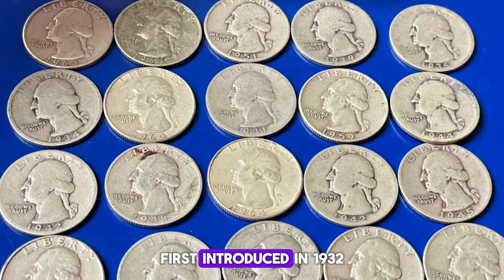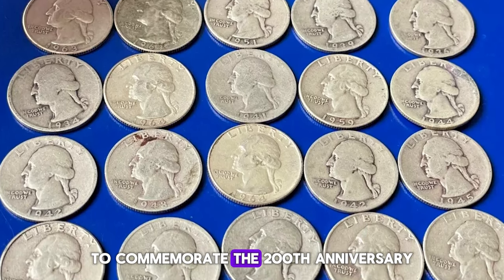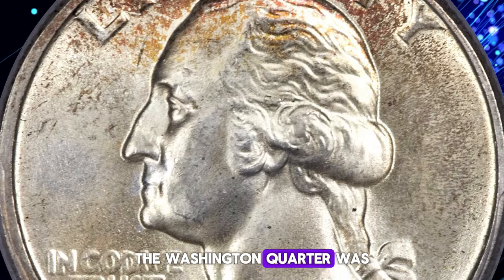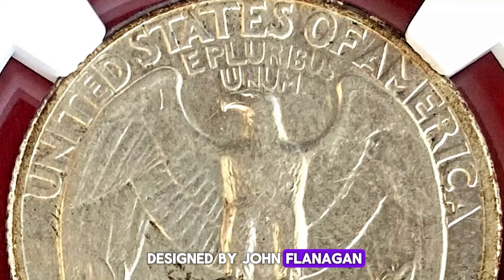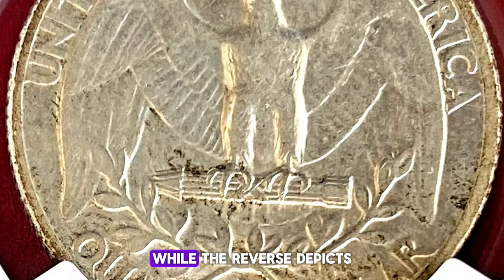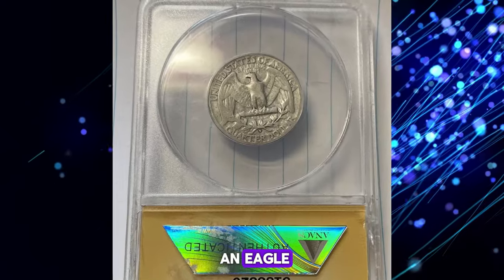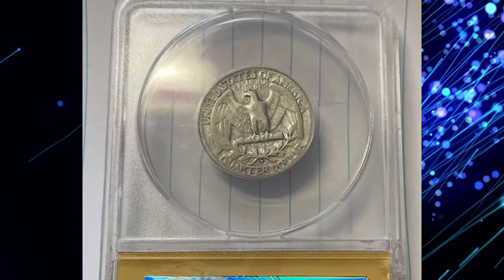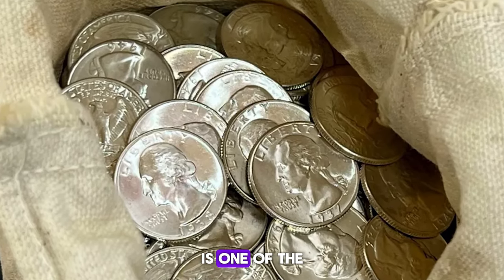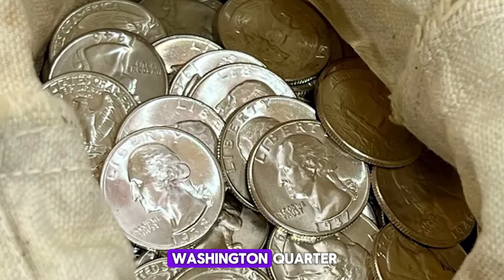First introduced in 1932 to commemorate the 200th anniversary of George Washington's birth, the Washington Quarter was designed by John Flanagan. The obverse features a portrait of George Washington, while the reverse depicts an eagle with outstretched wings. The 1932-D Quarter, minted in Denver, is one of the key dates in the Washington Quarter series.